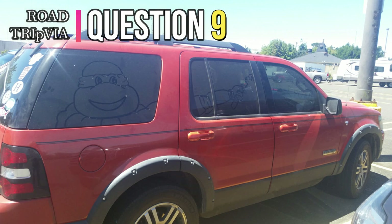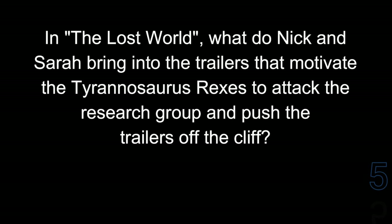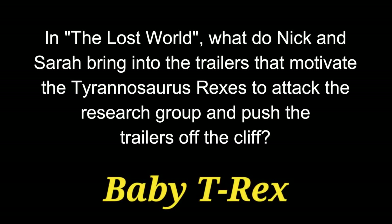Question 9. In The Lost World, what do Nick and Sarah bring into the trailers that motivate the Tyrannosaurus Rexes to attack the research group and push the trailers off the cliff? The answer is the baby T-Rex.